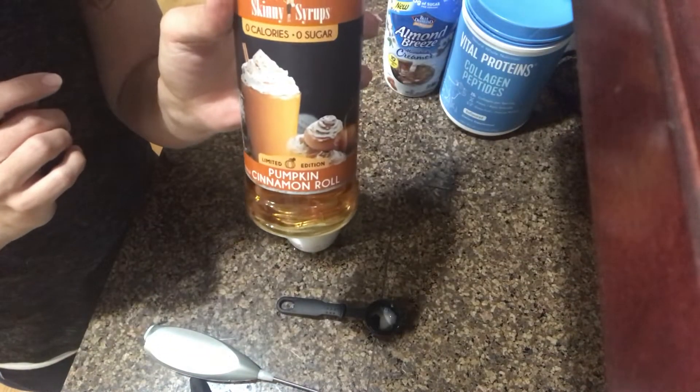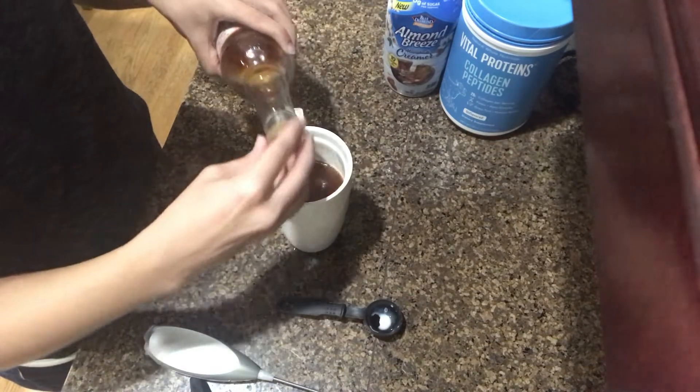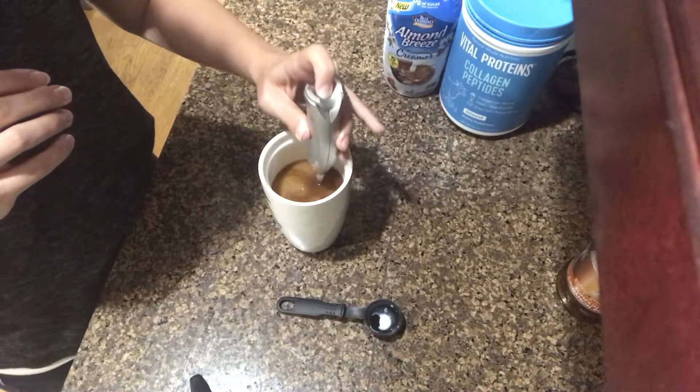It's a little thicker than regular almond milk but not as thick as heavy whipping cream. I'm also going to add a splash of pumpkin cinnamon roll and give it a quick mix. I'm going to go enjoy my coffee — this will last me a couple of hours. It usually takes me that long between getting the kids ready for school; I just take sips here and there and I'm constantly reheating it because I don't like cold coffee. I'll probably have lunch between 10 and 11.